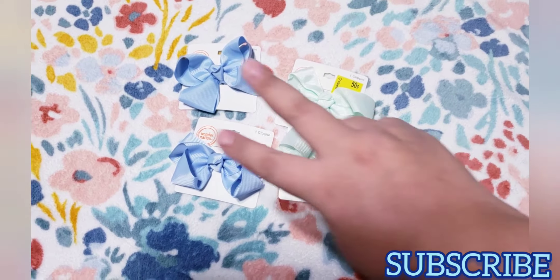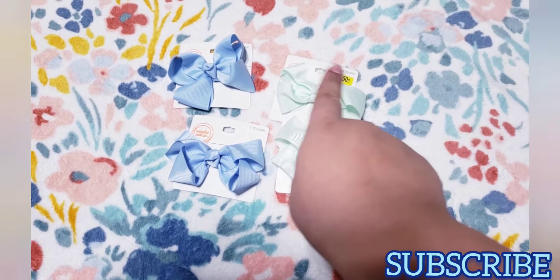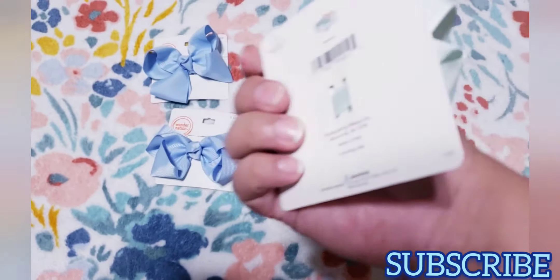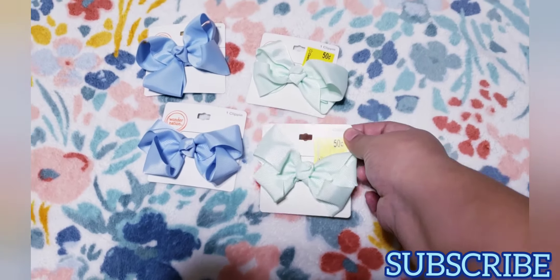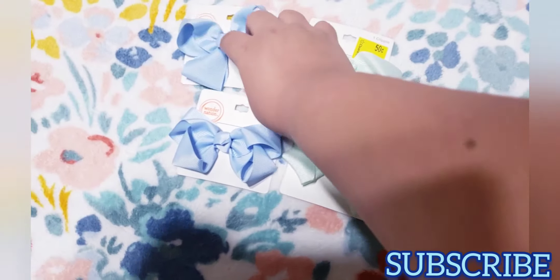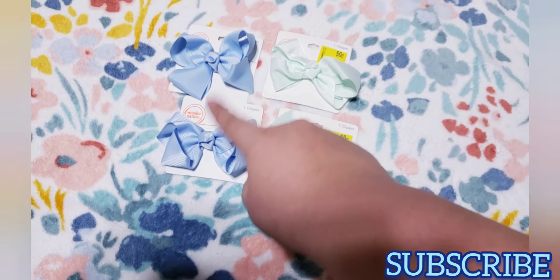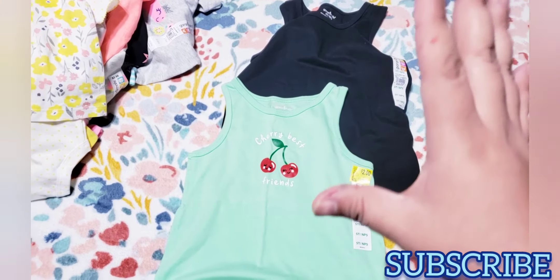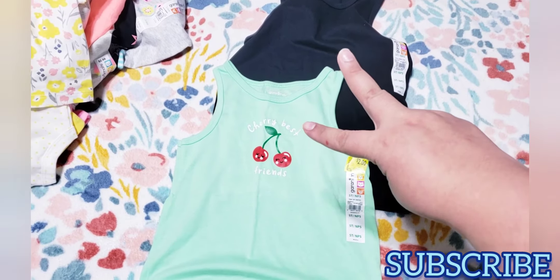These are the last things I got. I got two from each color — they had a bunch of these. I got this turquoise bow for only 50 cents, so I got two of those, and I got this light blue one also for 50 cents.